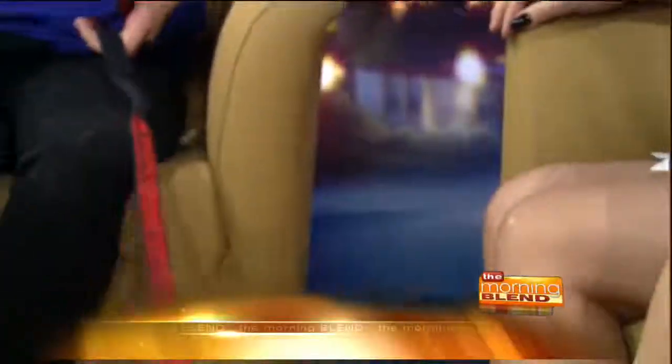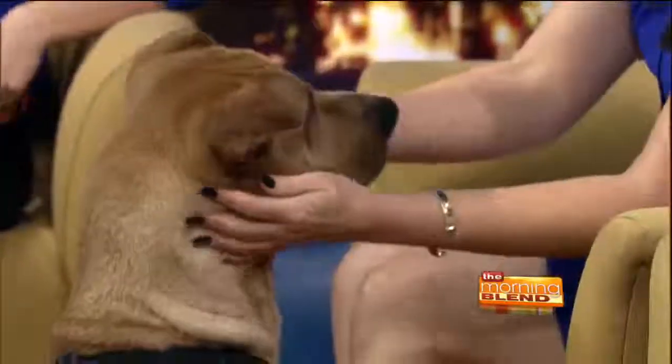He is the sweetest thing. We discovered he loves mirrors — he likes to see himself in the mirror. Look how handsome he is. He's a sweetheart. And he's available for adoption. If you go down to the Humane Society of Southern Arizona, the main campus is where you can find him.